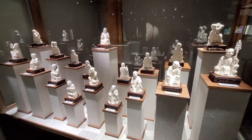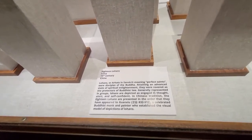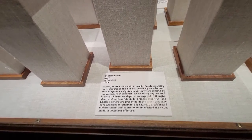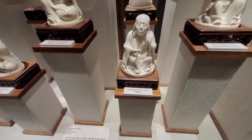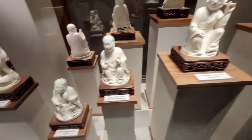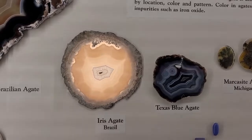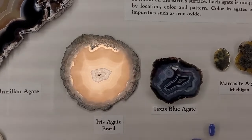I had to share these figures because they're pretty cool. They are 19th century Lohan — they were considered perfect saints for Buddha. And this guy caught my eye. He's a long eyebrow Lohan. This guy's having a good ear scratch. Had to share this — too funny.